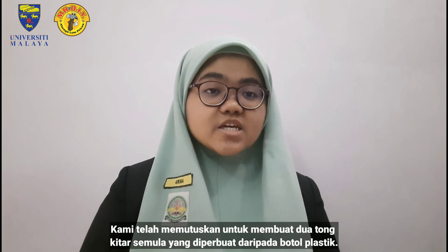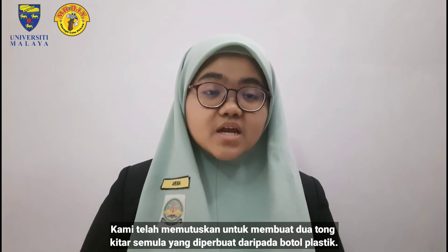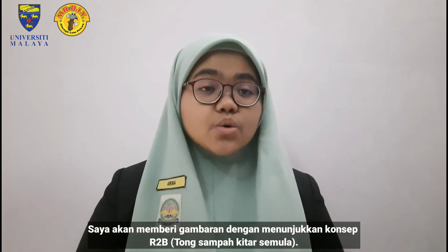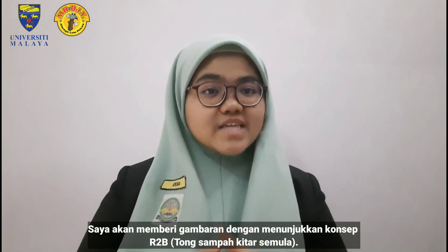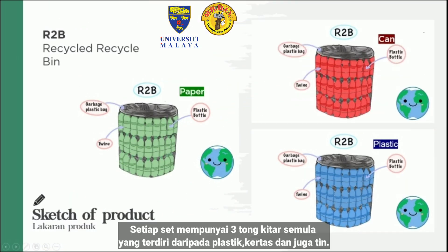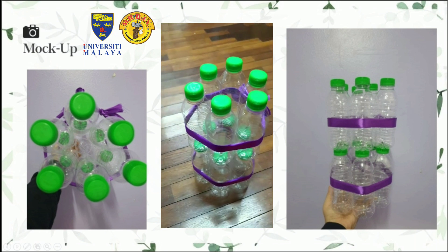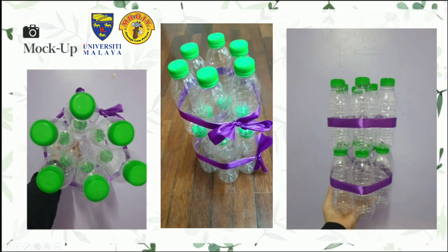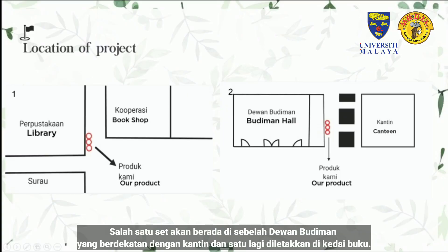We have decided to create two sets of recycling bins that are made out of used plastic bottles. We would like to illustrate this point by showing you the R2B, which stands for Recycled Recycle Bin. Each set has three recycling bins for plastic, paper and tin. One set will be located at the Budiman Hall near the canteen, and the other set will be located at our bookshop.